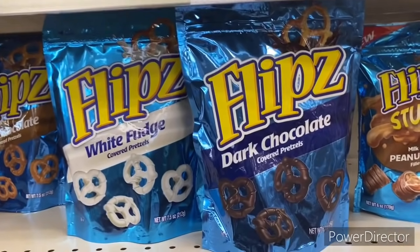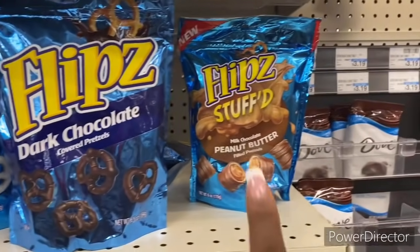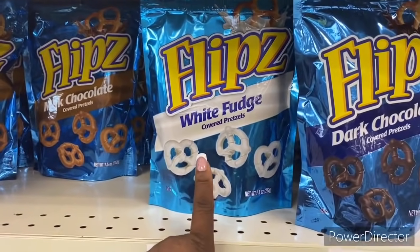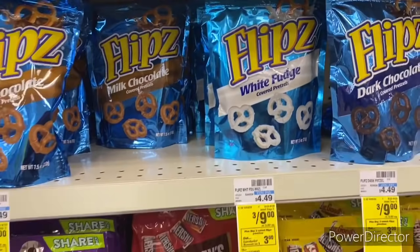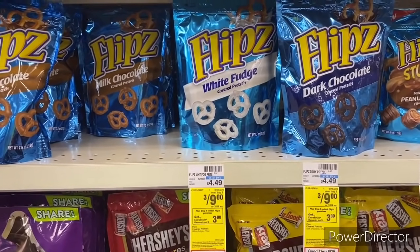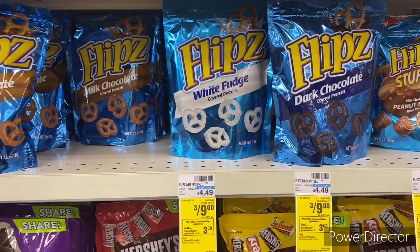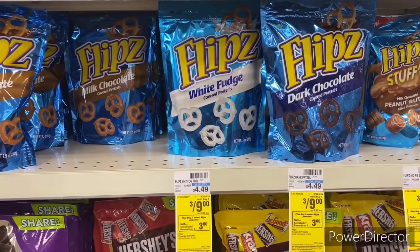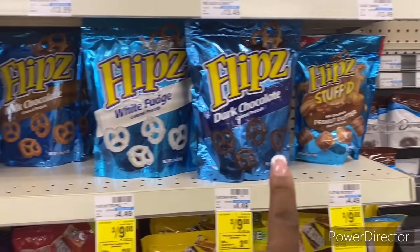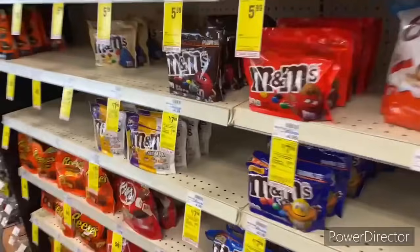I'm also pairing in: when you buy three Flips get back a $3 Extra Buck — they're on sale three for $9. I'm picking up one Flip Stuffed Peanut Butter pretzels, one Milk Chocolate, and one White Fudge. I have the $2 off $8 candy CRT and three 75-cent off one Flip pretzel manufacturer coupons from the 8/15 Smart Source. I'll submit my receipt to Ibotta to get back 75 cents each (three times, limit of five), then to Shopkicks for 200 points — 100 for Flip Stuffed Peanut Butter and 100 for Milk Chocolate.